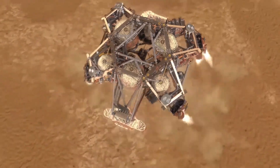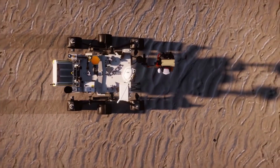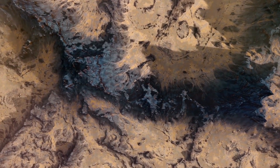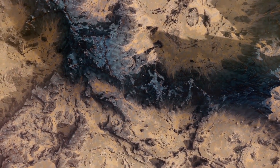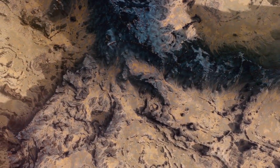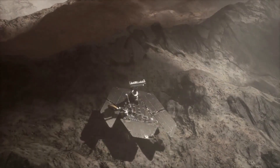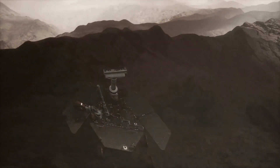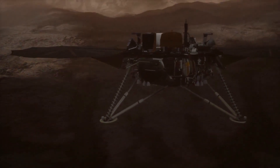NASA's Perseverance rover is well into its second science campaign, collecting rock core samples from features within an area long considered by scientists to be a top prospect for finding signs of ancient microbial life on Mars. Perseverance is currently investigating the sedimentary rocks, formed when particles of various sizes settled into the once watery environment.